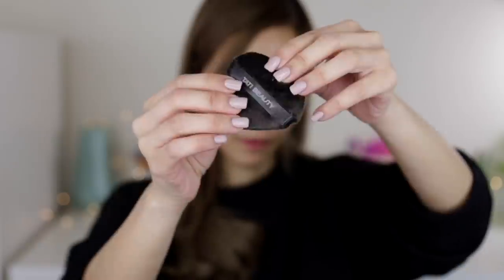I'm gonna open it now. This is the Blendiful, and this one is the baby Blendiful — I'm not joking, it actually says 'baby Blendiful' on it! The big one is super duper soft and squishy. The baby one is a little stiffer, but it's still soft — just a little stiffer compared to the big one.